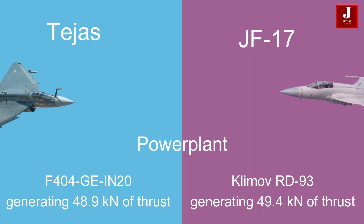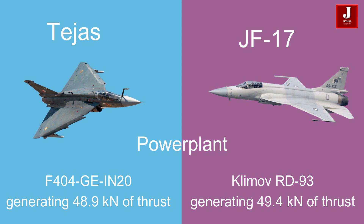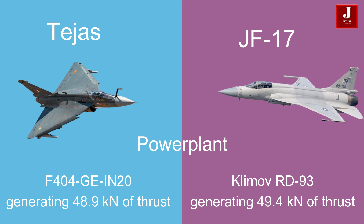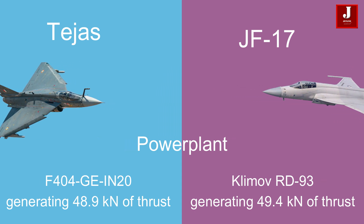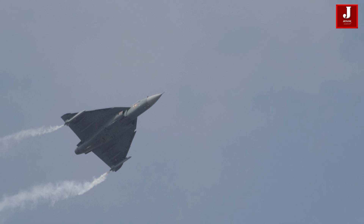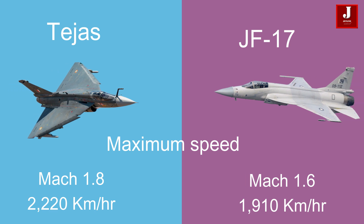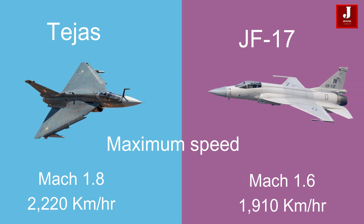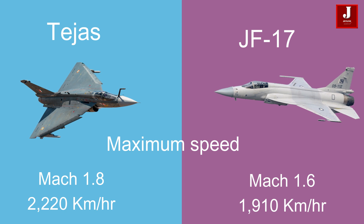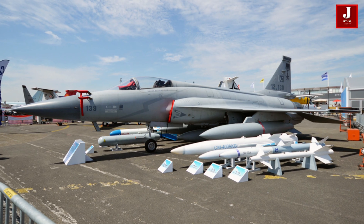The Tejas is powered by a General Electric F404-GE-IN20 turbofan engine, generating 48.9 kN of thrust. In contrast, the JF-17 uses a Klimov RD-93 engine, which produces 49.4 kN of thrust. The Tejas has a higher maximum speed of Mach 1.8 (2,220 km/h), while the JF-17 has a slightly lower maximum speed of Mach 1.6 (1,910 km/h).